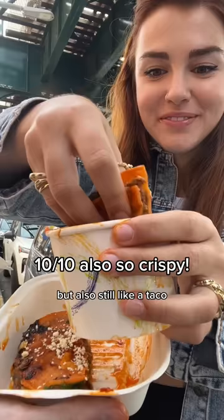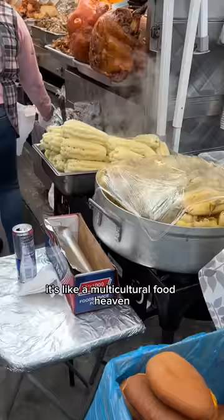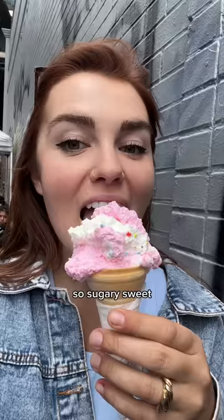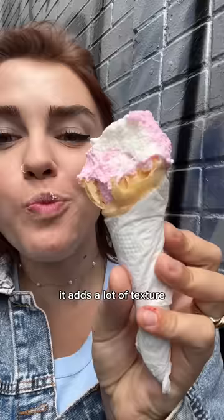If you keep walking down Roosevelt it's like a multicultural food heaven. I found this espumillas cart - it's this super fluffy guava meringue that's so sugary sweet it just kind of dissolves in your mouth. It's actually really good with a crunchy cone because it adds a lot of texture.